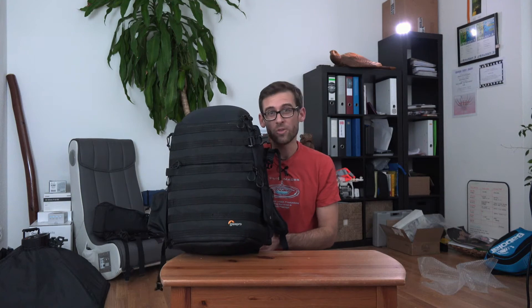Hi and welcome to a slightly different video today. My name is Matthias and today I'm going to show you what is inside my camera bag when I'm going traveling.